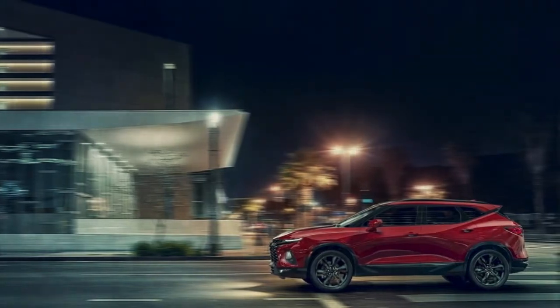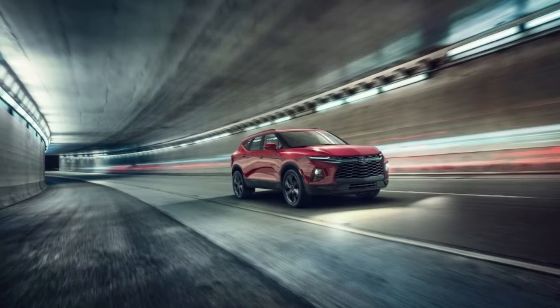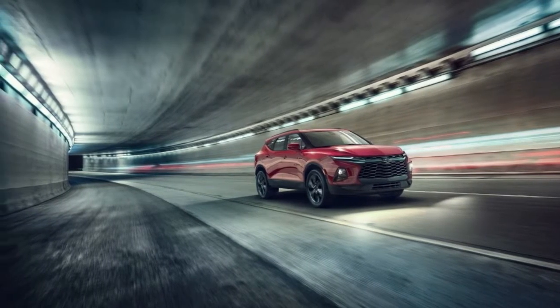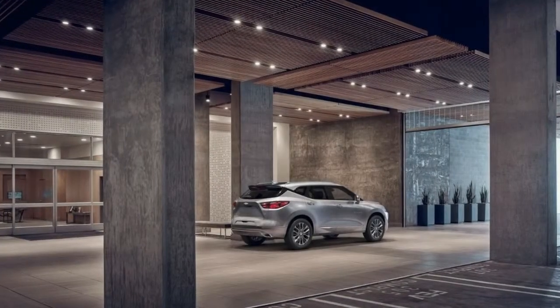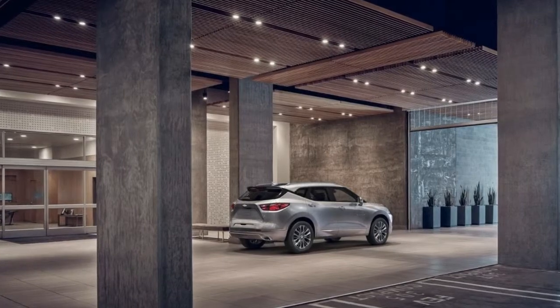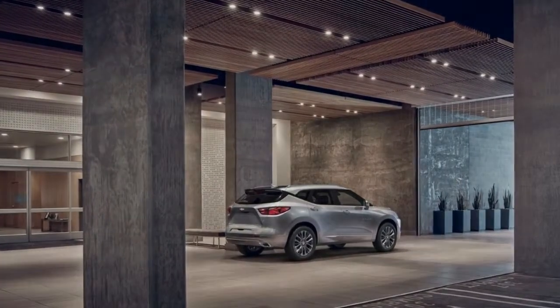The more expensive RS and Premier models can be equipped with optional 21-inch rollers. The rear fascia is a bit more dramatic to look at, but it's not as menacing as the front end. The trapezoidal cutout that hosts the license plate seems to mimic the front grille, while the diffuser-like element flanked by wide exhaust outlets adds a bit of sportiness.